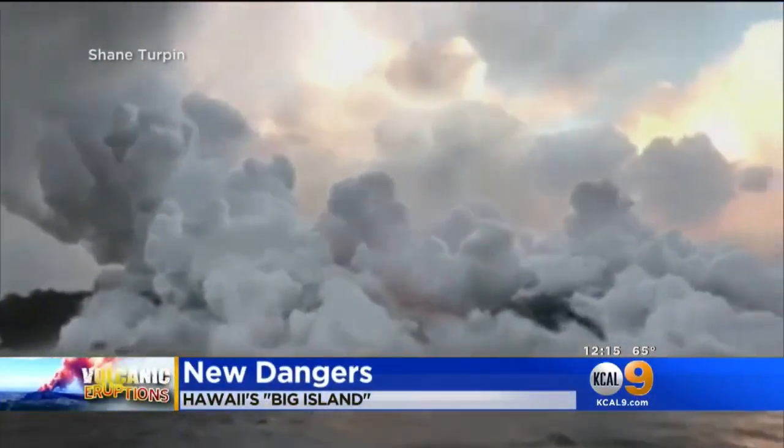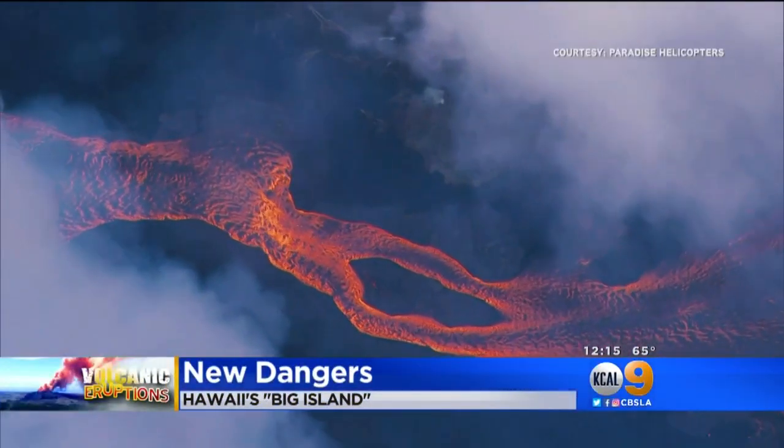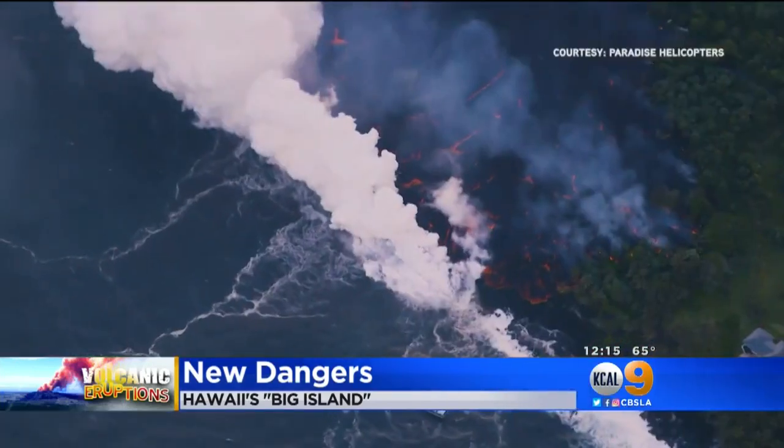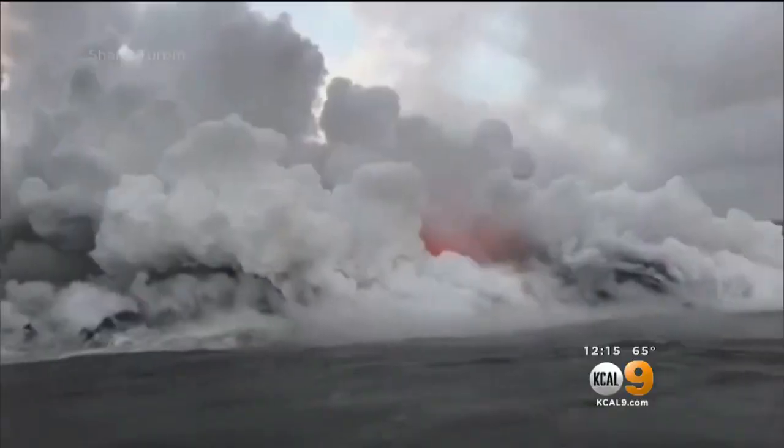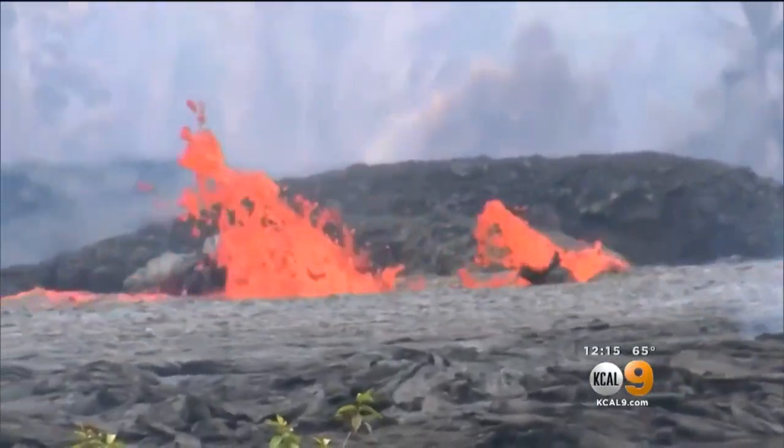Mark Strassman has the latest from Pahoa near an active fissure. This is what officials here have warned about for days: swift moving molten rock from the Kilauea volcano that has finally run out of room. You're looking at a river of lava spilling into the Pacific Ocean. It came from fissure 20, one of the most dynamic, racing as quickly as a half mile an hour before ending here at the water's edge.